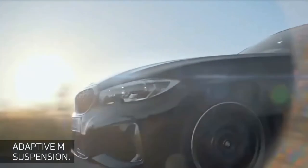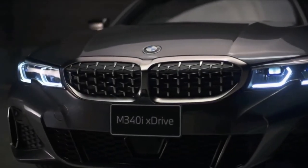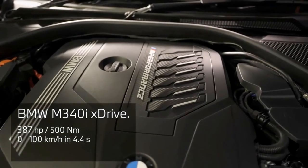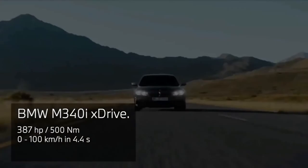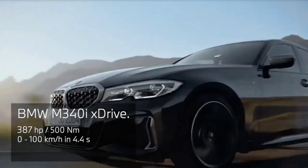Rounding out the tech, this BMW also benefits from parking sensors, an ever-helpful 360-degree camera system, and a head-up display. Under the hood, a 3.0-liter turbocharged inline-six augmented by an e-boost 48-volt mild hybrid system cranks out 382 horsepower and 369 pound-feet of torque.